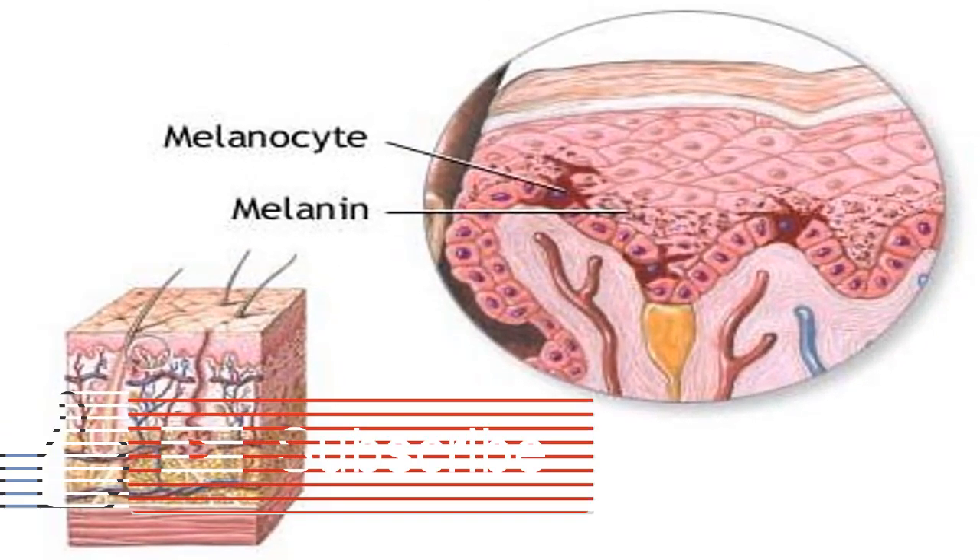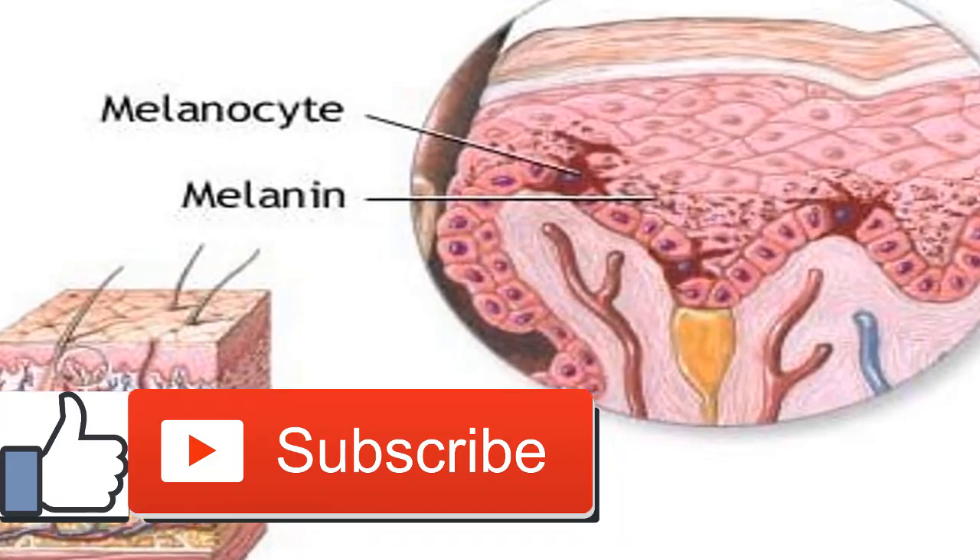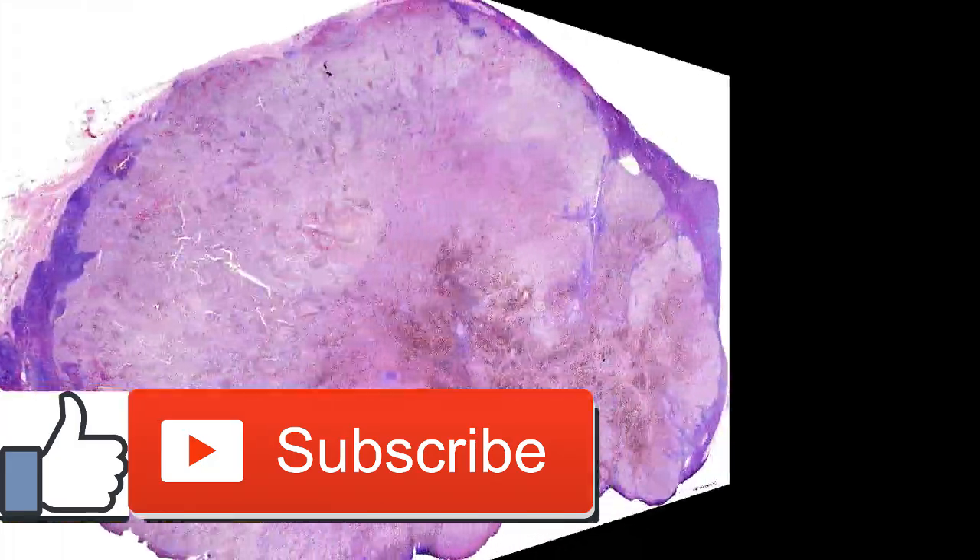Melanoma symptoms. Melanoma can appear on normal skin or it may develop around an existing mole. If the melanoma is detected early, before it has the chance to spread, it is much more likely to be cured.